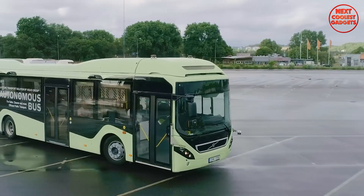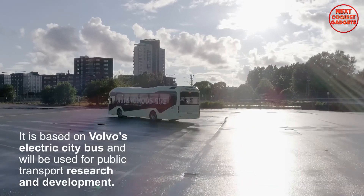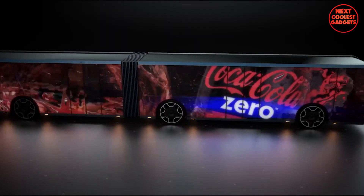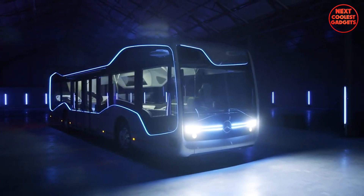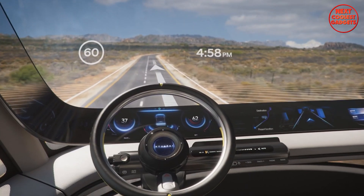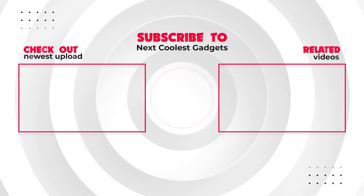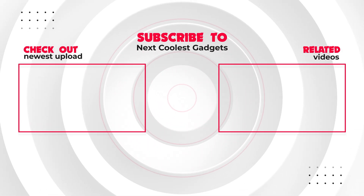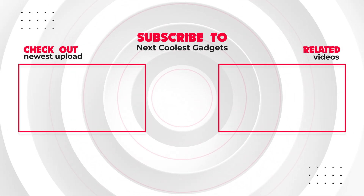The Volvo Electric Bus represents a significant step forward in the development of sustainable and efficient public transportation. From hydrogen power to futuristic designs, these trucks and buses aren't just concepts — they're the future of transportation. Which one was your favorite? Let us know in the comments below, and don't forget to like, subscribe, and hit that notification bell for more videos on the future of technology and transportation.